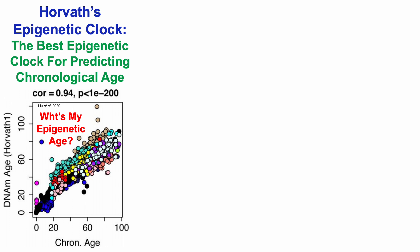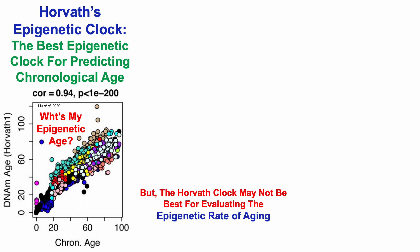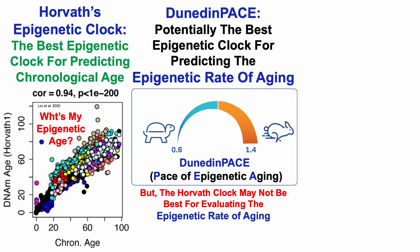What's my epigenetic age? The best clock for predicting epigenetic age is the Horvath clock, and we'll go through that data in a minute. But the Horvath clock may not be best for evaluating the epigenetic rate of aging. In contrast, DunedinPace is potentially the best epigenetic clock for predicting the epigenetic rate of aging.